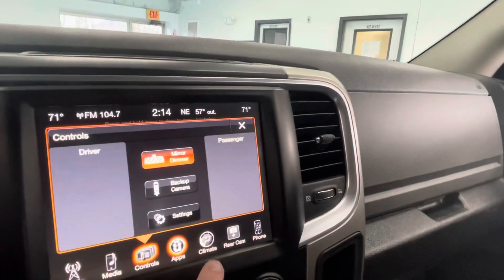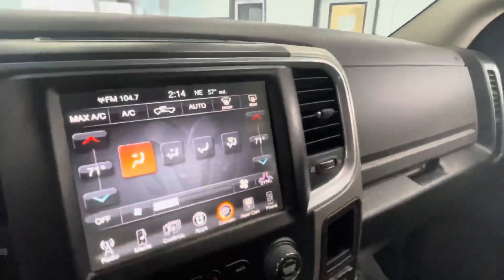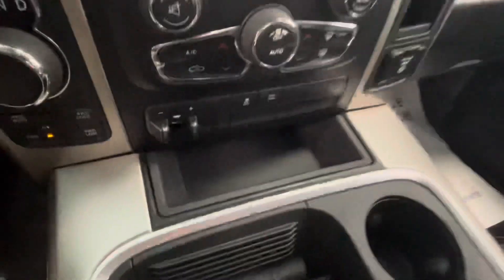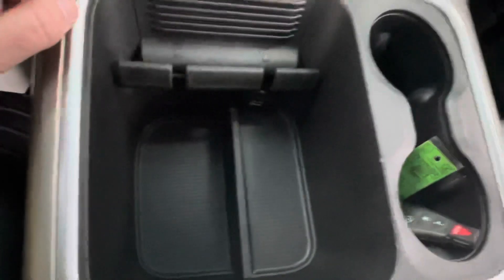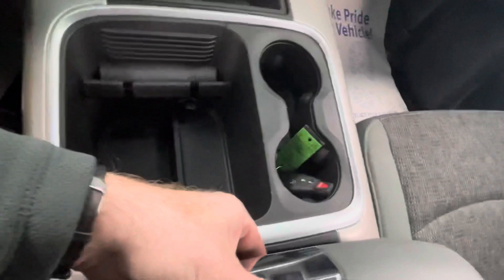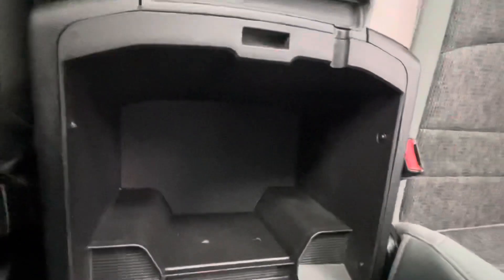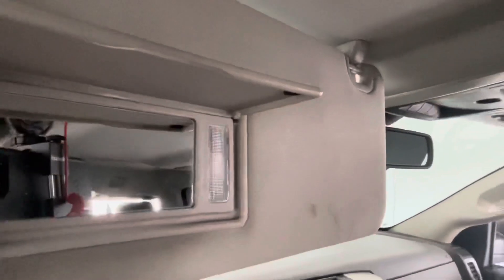There are a lot of different controls here, including climate controls on the screen. You've also got your brake controller, tow/haul mode, and traction control on/off. For storage, there's a front cubby for phone, keys, and wallet, plus a 12-volt and a USB in the center console with two cup holders. The center console has two sections — a top section for documents and a deeper section for additional storage.